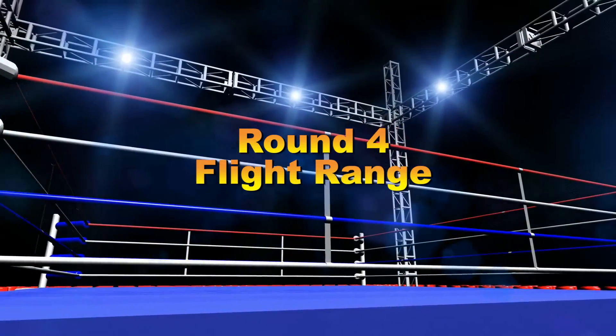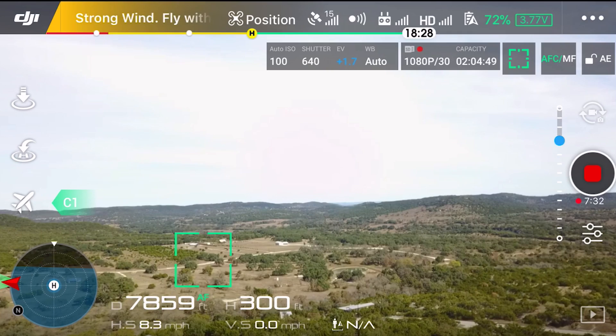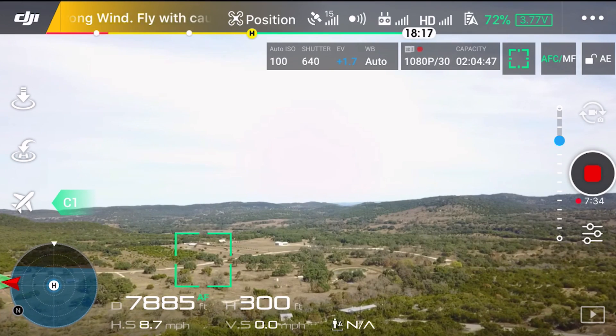Round 4: flight range. Once again, the Mavic Pro comes out swinging. Flight range with OcuSync is way better than with enhanced Wi-Fi on the Mavic Air — you can fly further with a clearer signal using OcuSync. Enhanced Wi-Fi isn't bad, but in this round the Mavic Pro wins.